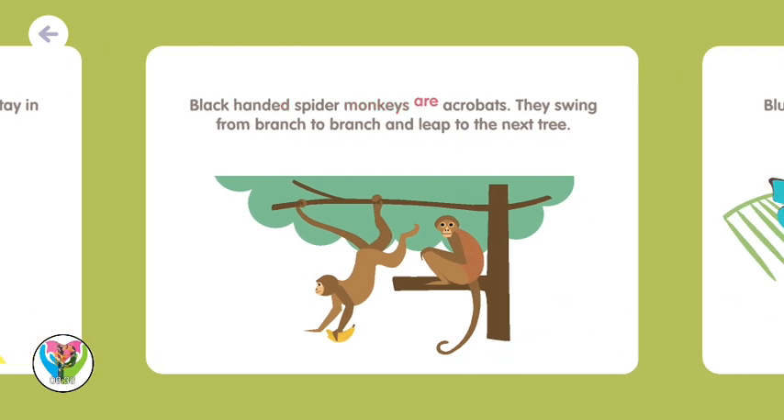Black-handed spider monkeys are acrobats. They swing from branch to branch and leap to the next tree.